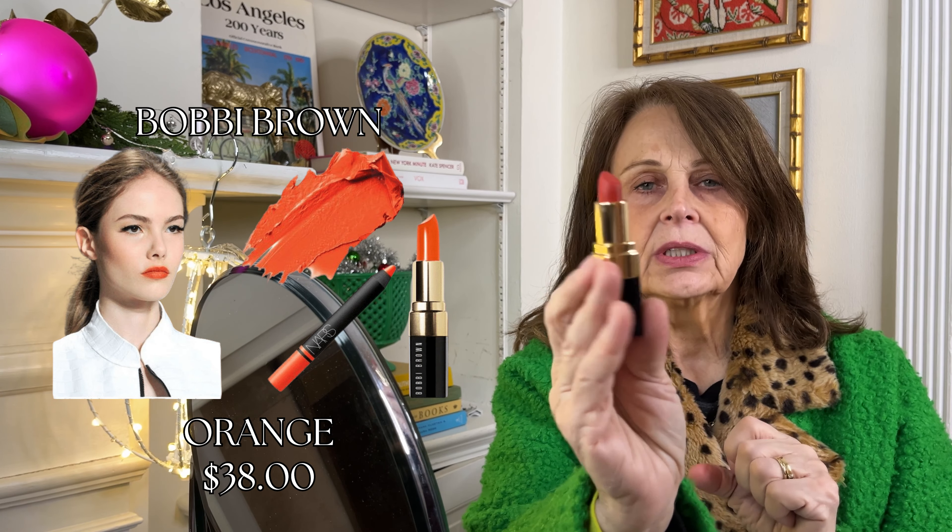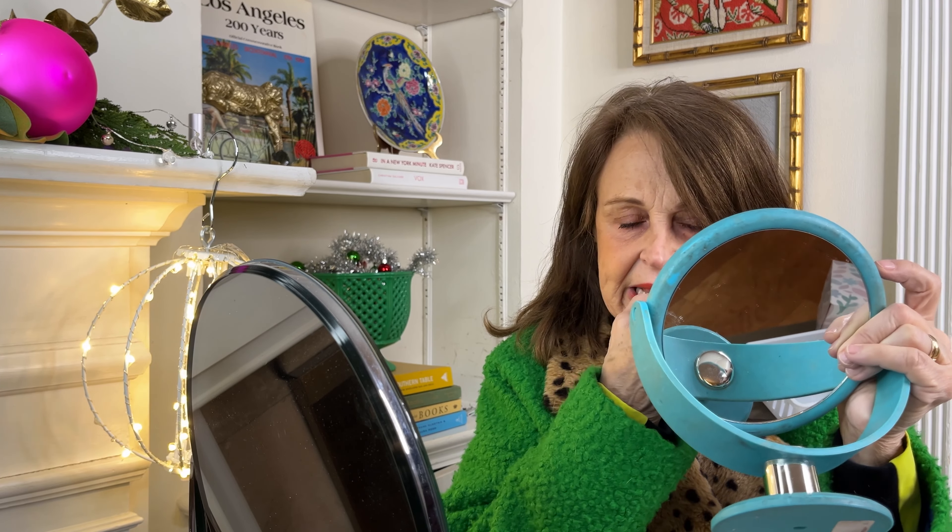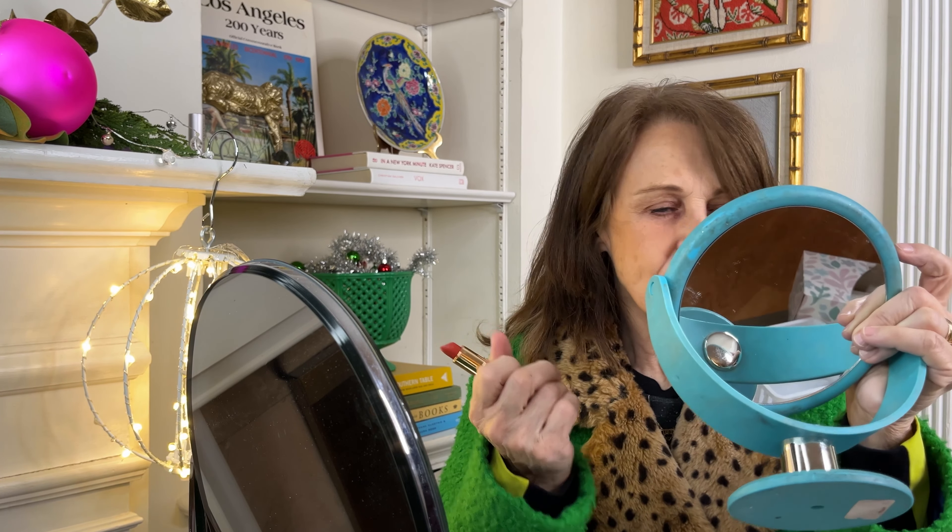Next lipstick is a Bobbi Brown. It's called Orange, and I think it's one of her original ones. It is actually on the list Gone But Not Forgotten, so you can still get it but it's not on the website. It's a great, great orange — another powerful power lipstick. And another not shiny, very wearable, very comfortable on. It's got just a little bit of burn, but it's very good.